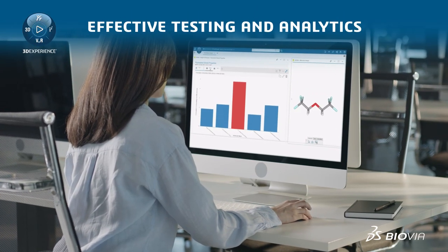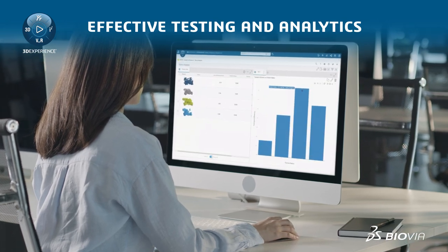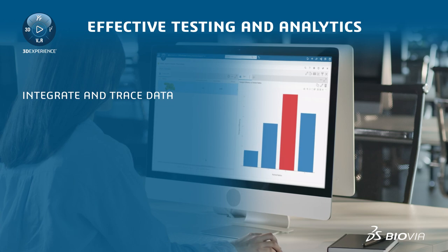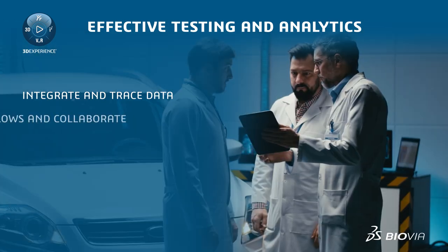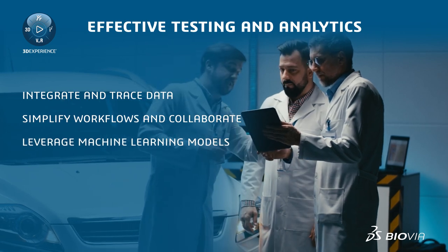Innovators can also analyze and test battery performance, leveraging Dassault Systèmes' 3DExperience platform to integrate data for faster access and easy traceability, simplify workflows for better collaboration, and leverage AI and machine learning models.